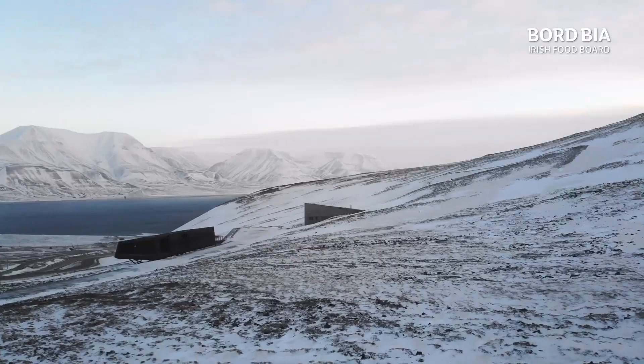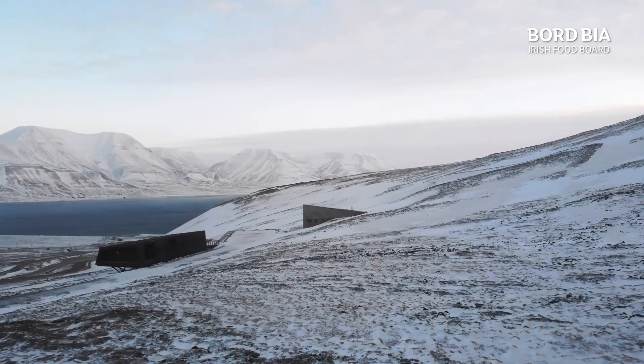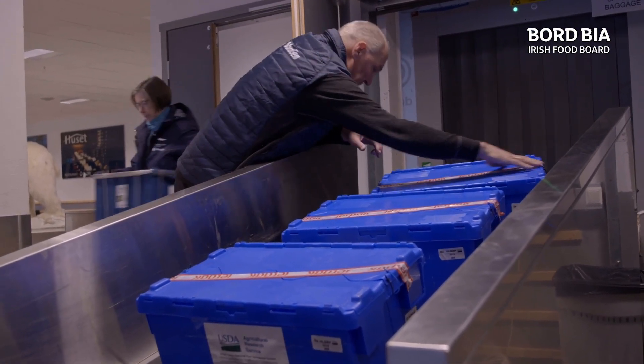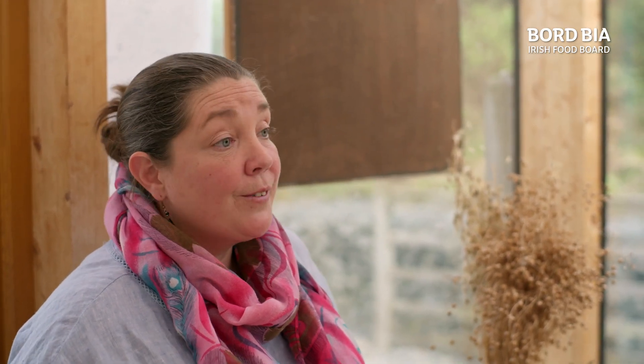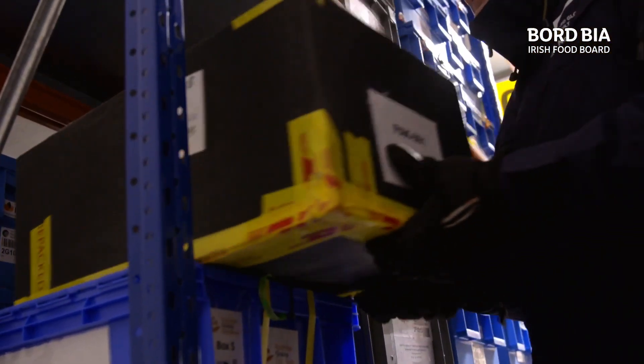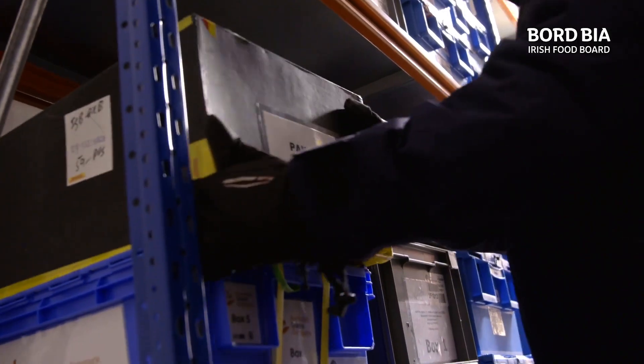Are there further plans to send more seed to Svalbard? Yes, it's always important to have those backups. Look at Ukraine — seed banks are nearly always one of the first things that are hit in wars, because if you control the seed bank, you control food. It is very important to have long-term storage like Svalbard and to keep putting deposits there. But it's equally as important, if not more, to keep those varieties alive, to keep growing and to keep saving seed.